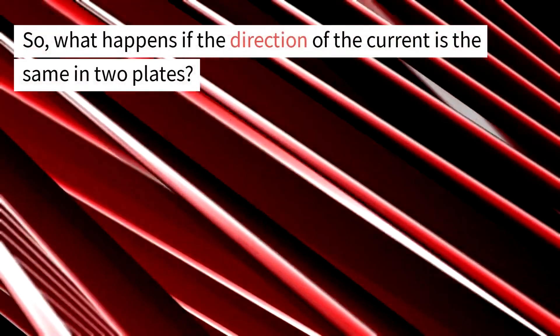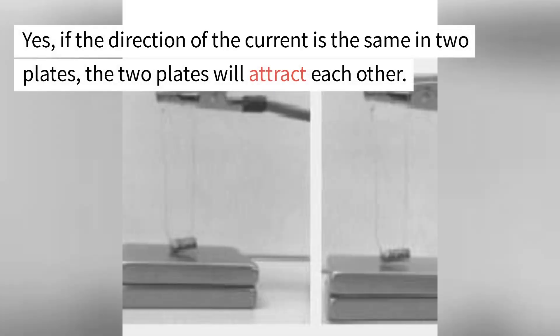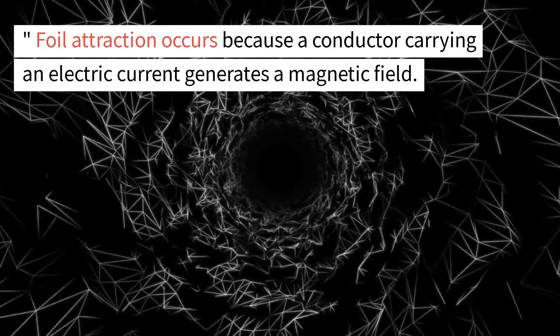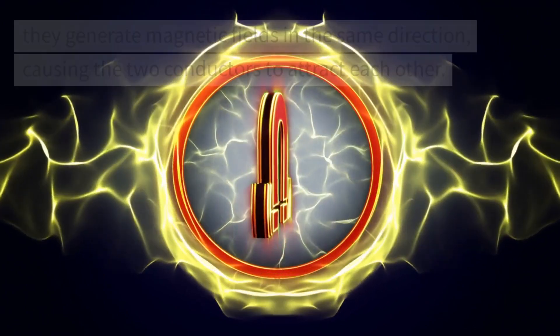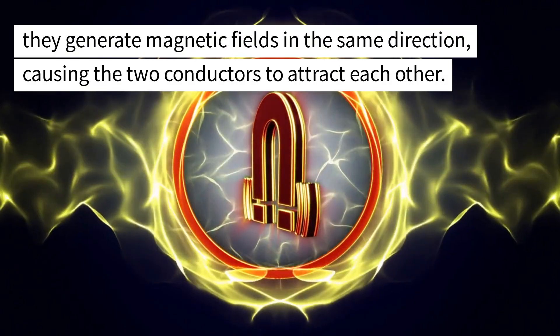What happens if the direction of the current is the same in two plates? If the direction of the current is the same in two plates, the two plates will attract each other. This phenomenon is known as foil attraction. Foil attraction occurs because a conductor carrying an electric current generates a magnetic field. When two conductors carry currents in the same direction, they generate magnetic fields in the same direction, causing the two conductors to attract each other.